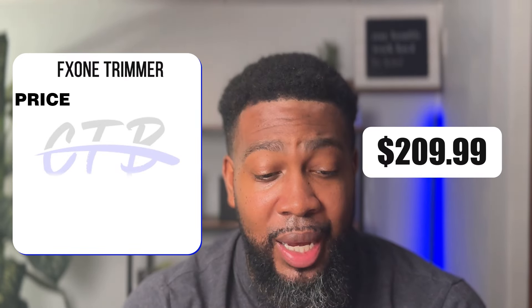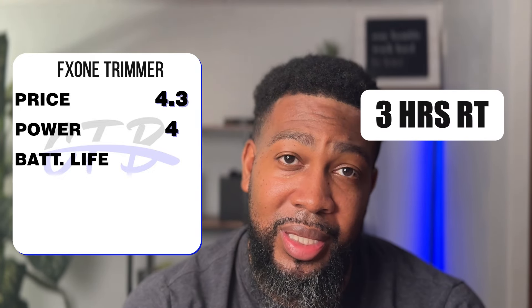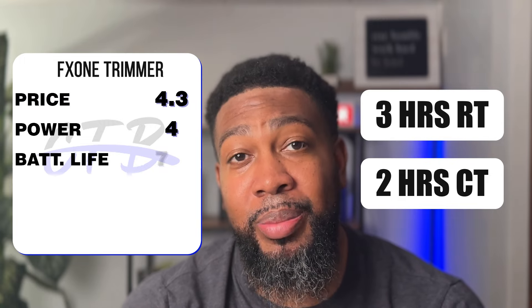The FX1 trimmer — no matter which one you get — is $209.99, rated 4.3; power at 7,200 RPMs, rated 4 just like the Hyvis; battery life at three hours run time and two hours charge time, rated 3.5; and performance at 4.5, totaling 16.3 — same as the Hyvis. The differences: FX1 wins on performance, but loses on price and battery life since the Hyvis has a much lower charge time.